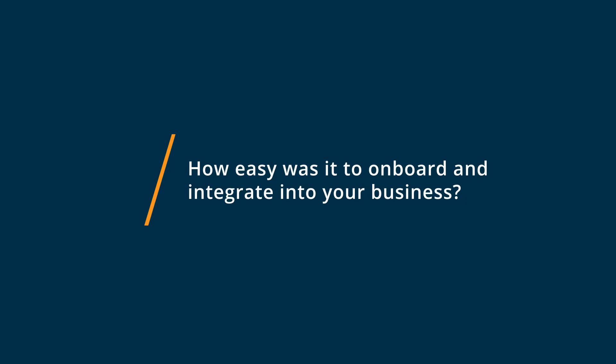I would say onboarding with 1Password was easy to medium difficulty level, partially because any time you have password management software, it's a lot of typing and a lot of going to pages. But 1Password was nice because through Google Chrome, it would pop up and ask me if I'd like to save that password as one of my login credentials. So it was actually a little bit easier than some of the other systems I used, and once I got it done on one browser, it synced throughout all of my devices.